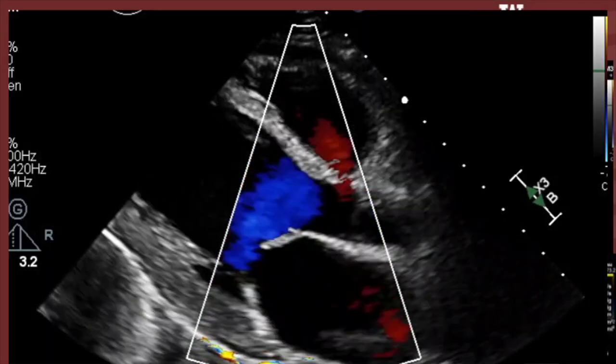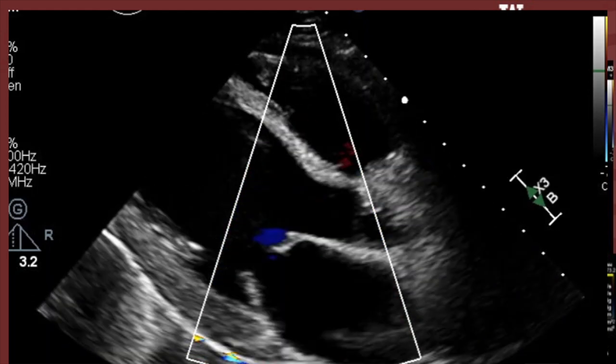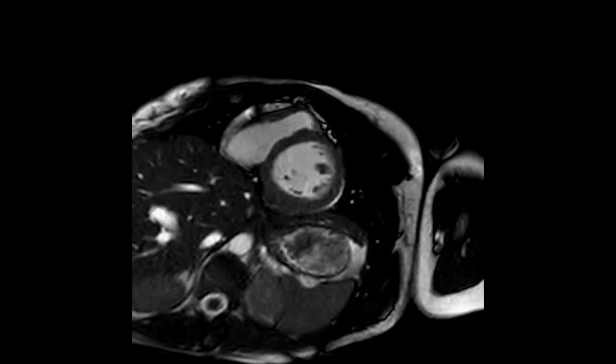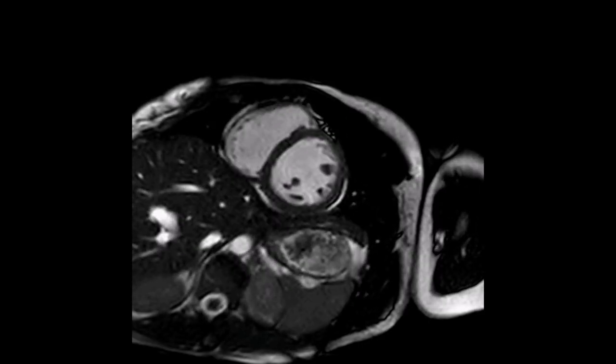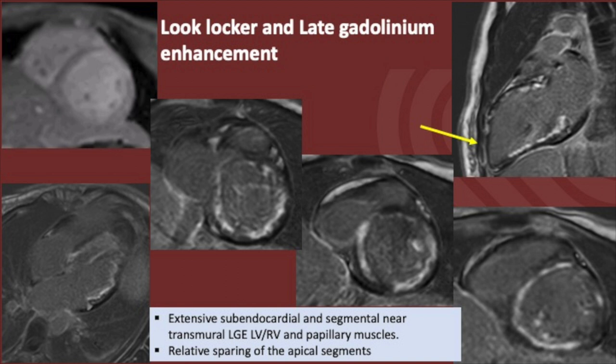Cine cardiac MR showed global hypokinesis with superimposed regional dyskinesis of the left ventricle and mild mitral regurgitation. A native T1 map showed elevated native T1 values in the septum and the lateral wall. Late gadolinium enhancement cardiac MR showed extensive subendocardial and focal near transmural enhancement in the LV as well as the RV and the papillary muscles, with a relative sparing of the apical segments.